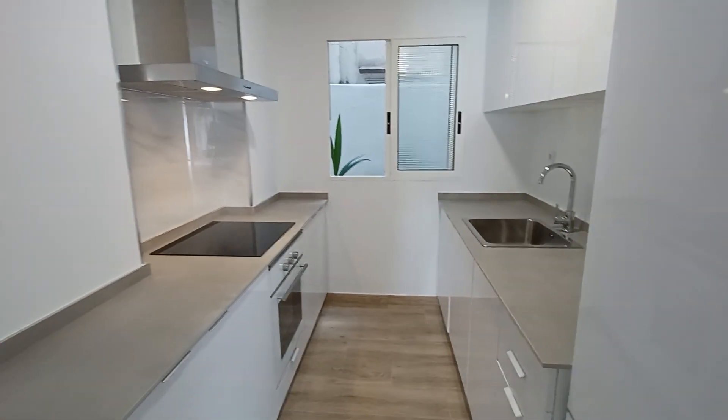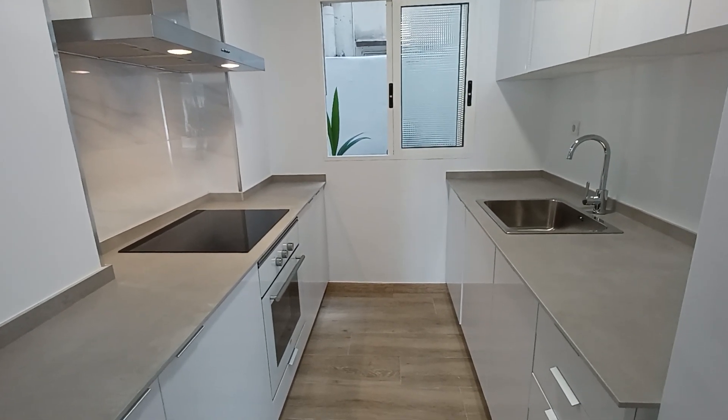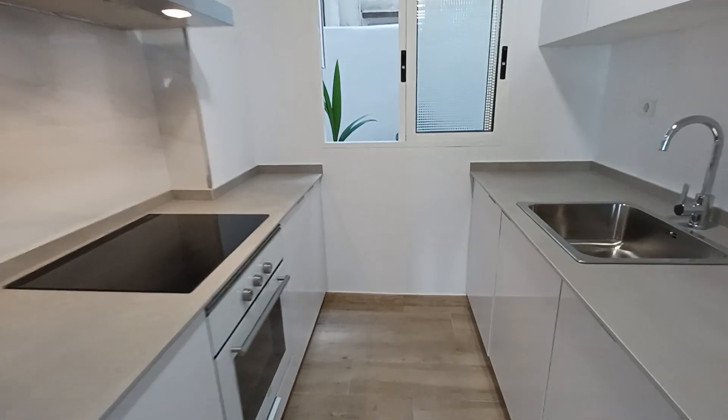Let me show you the kitchen — it's just wonderful. The property has just been completely refurbished: plumbing, electricity, everything.